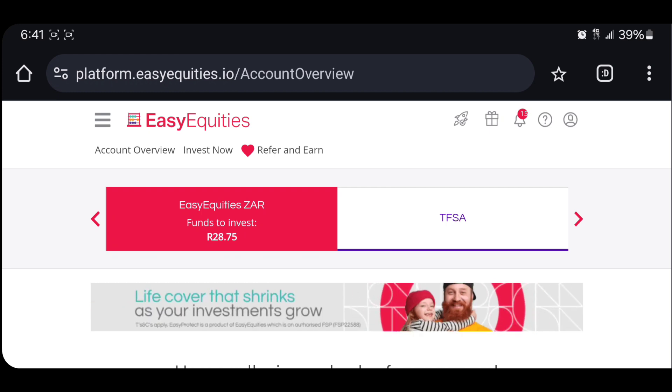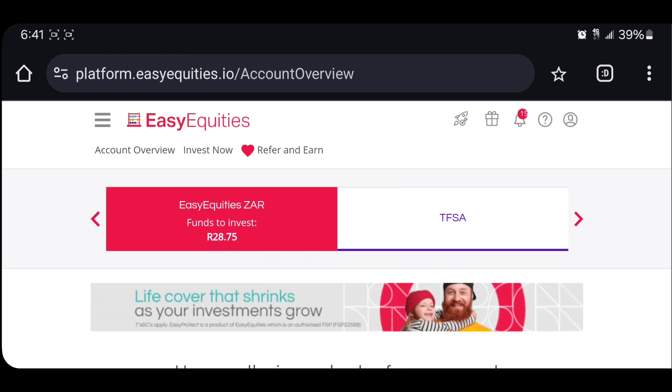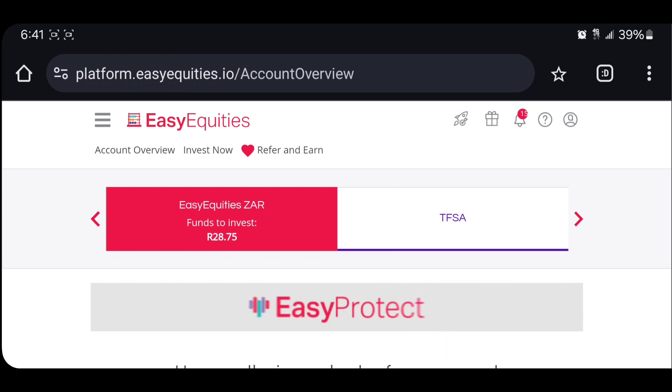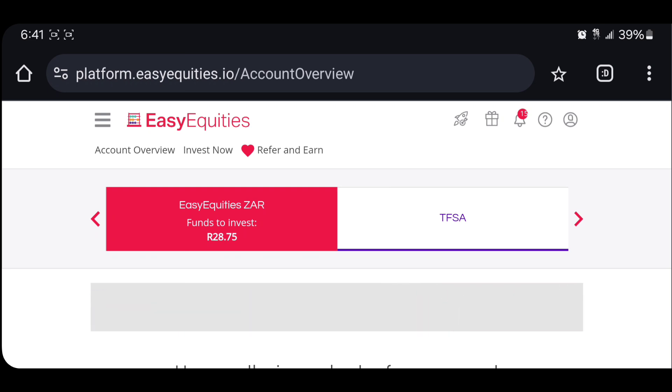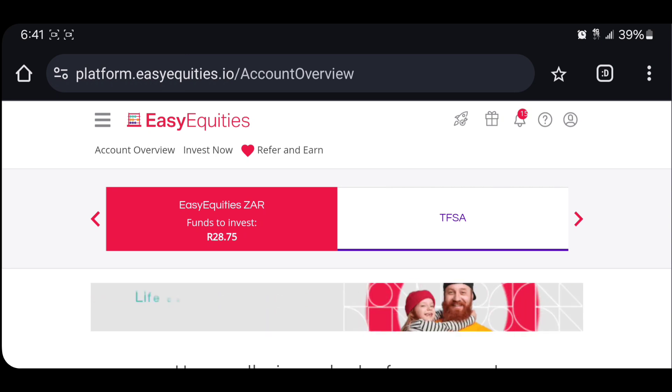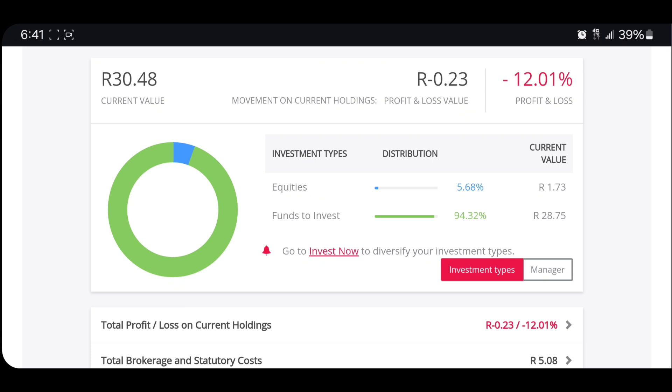Let's start by talking about what actually is a dividend. A dividend is a payout from a company to their investors. When a company does well and makes a lot of profit, they will share that profit with their investors — and that's a dividend. Now, believe it or not, some companies don't pay dividends and some companies do.